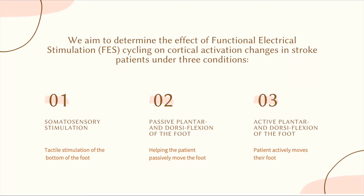Hello, I'm Suying Luan. I'm a first-year master's student at Western University with Dr. Peters. My research focuses on determining the effects of functional electrical stimulation cycling on cortical brain activation changes in people who have had a stroke.